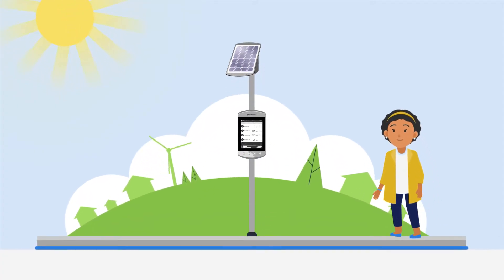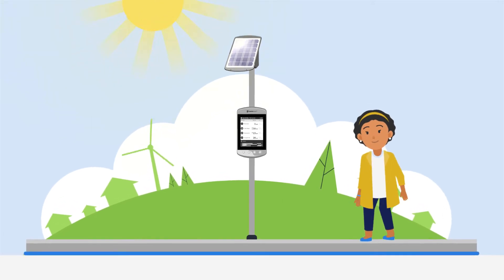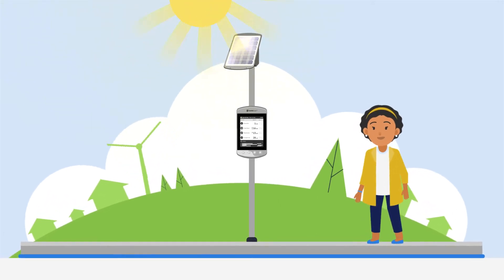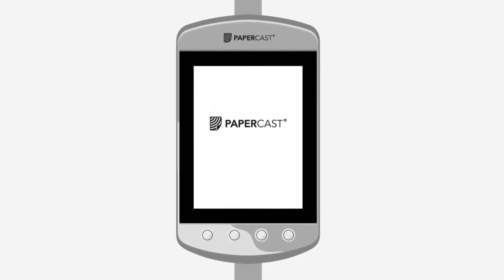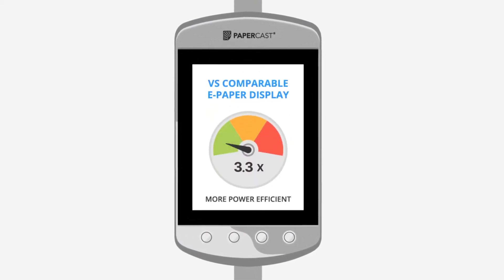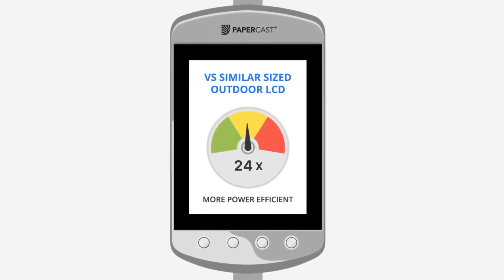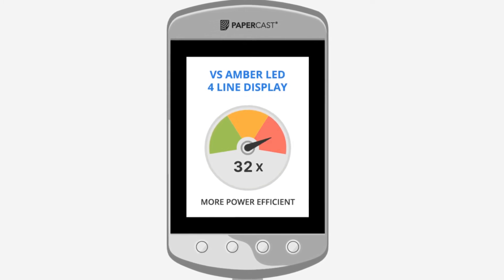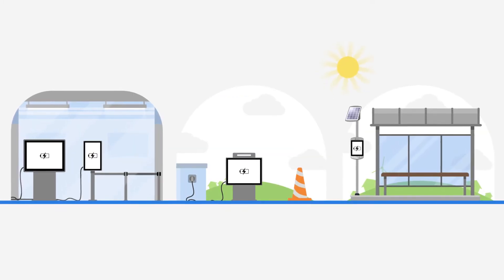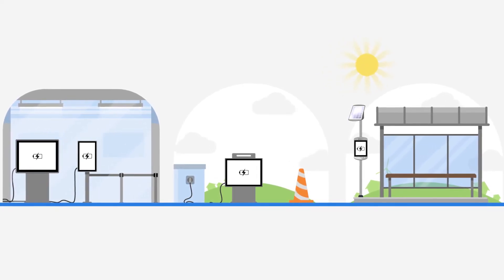ePaper is the best signage technology for outdoor use, with excellent clarity even in direct sunlight. It is also renowned for its exceptionally low energy consumption, which we have engineered to the very limits to give you industry-leading power efficiency. This means Papercast displays can run on batteries longer than any other display technology — simply recharge when needed, or leave to operate continually outside using solar power.